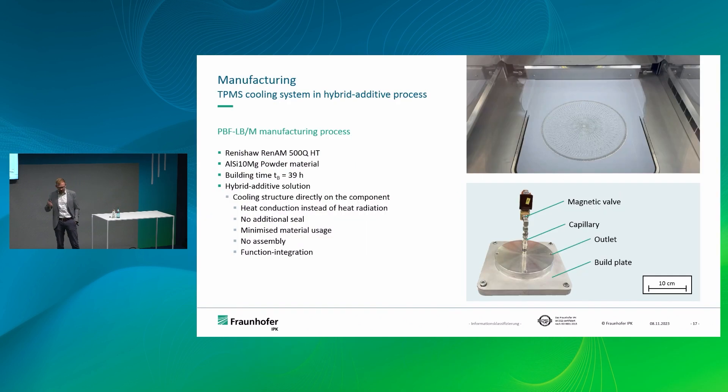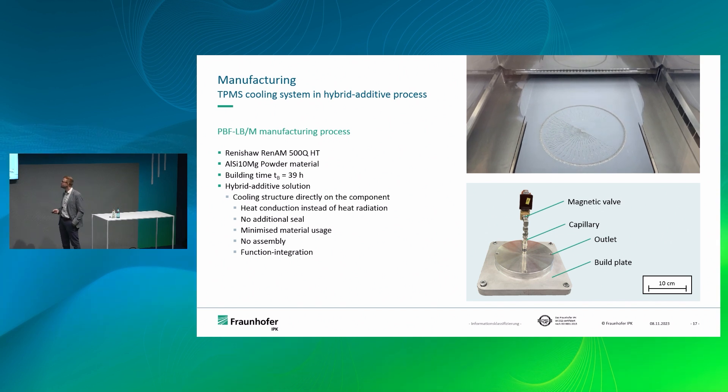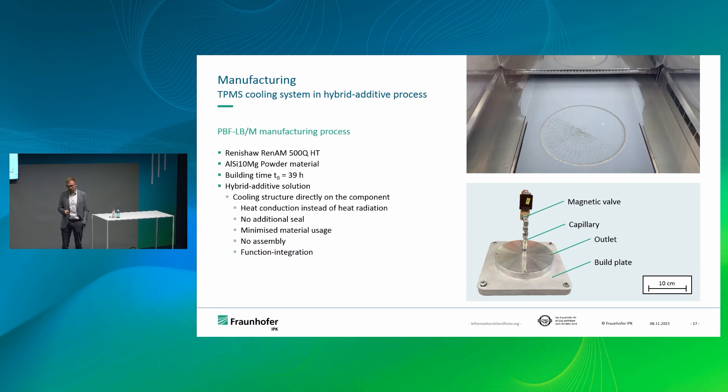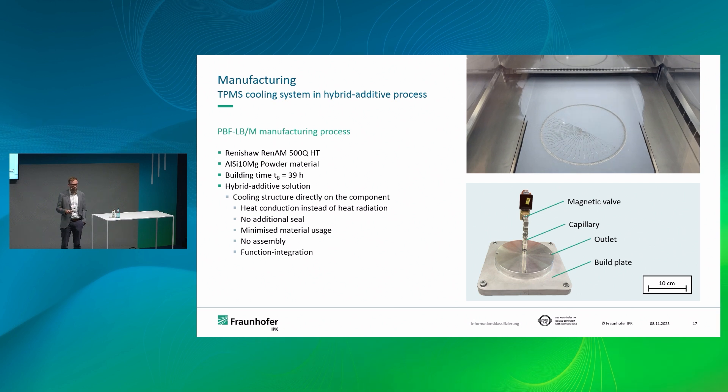Looking at manufacturing — everybody has seen a powder bed fusion process, but this one looks particularly impressive, almost artistic. We manufactured this on a Renishaw machine out of 316L, quite a standard material. Why additive manufacturing? First, you cannot manufacture these structures any other way. Second, you don't need any sealing because you manufacture the part as a whole. Depowdering is a challenge — you need air pressure and some twisting. But what we also did in our demonstrator was use the build plate as a basis, essentially treating it as an injection molding tool base, so you could manufacture these structures directly on a flat surface injection molding tool.